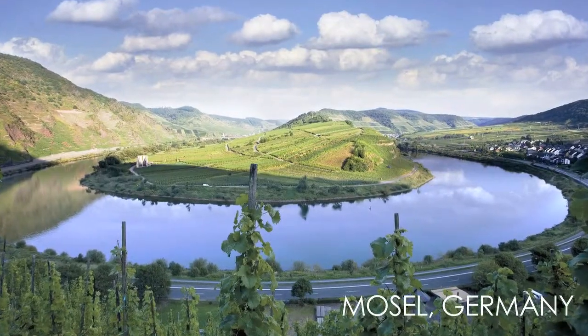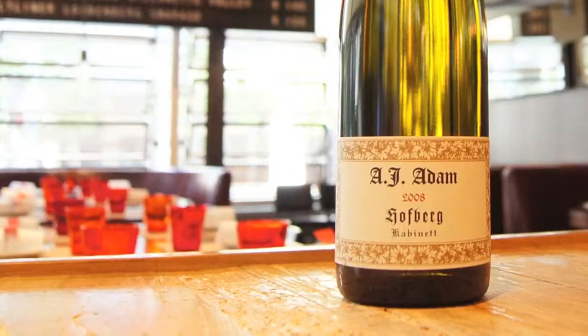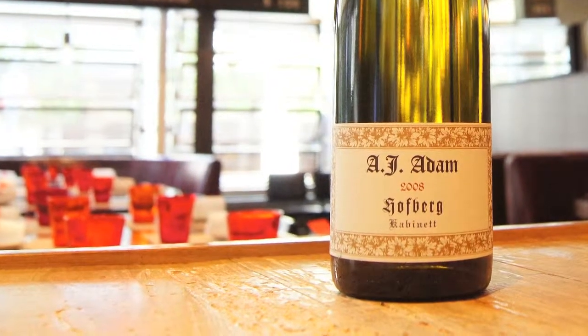One of my favorite producers from the Mosel in Germany — A.J. Adams. A Hofburg Cabernet, 2008 — another very fresh, vibrant, high acid wine, a little bit of sweetness, a fruity style wine.